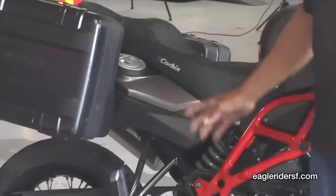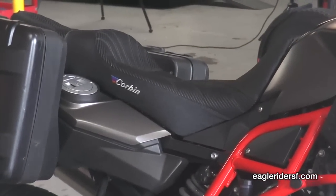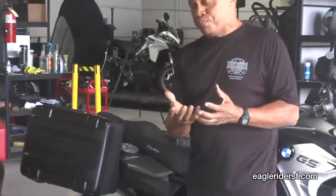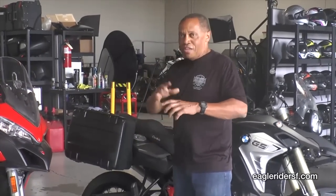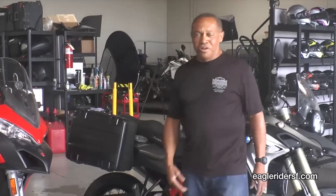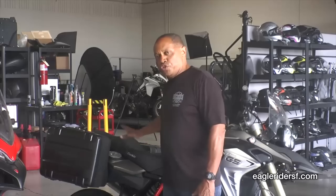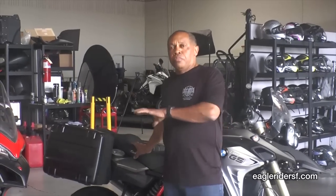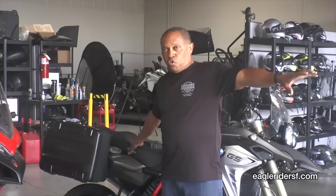If you go to the factory, which is only an hour and a half away, you can get fitted for the seat. They take that seat that's designed for the general population and custom fit it just for you. You even get to ride the bike with the seat while it's being formed — they shave it and trim it and get it just right before they coat it with the leather. That's about a four or five hour day, and the factory is an hour and a half away from here. We have a special going on where if you rent one of our bikes, whether you get the Corbin seat here for rental or not, you ride the bike to the factory and get fitted for a Corbin seat.